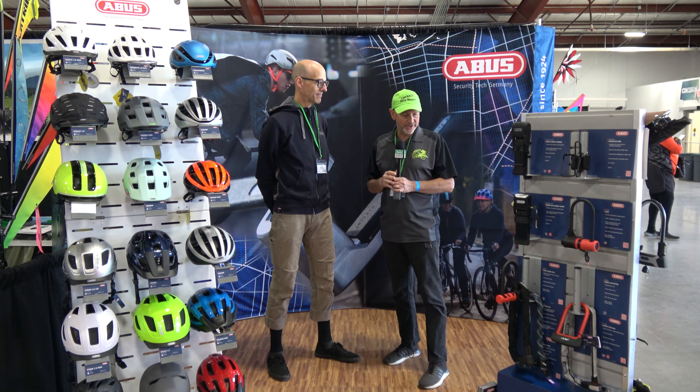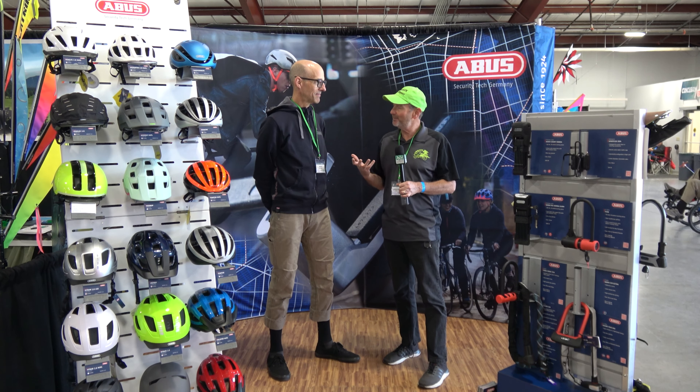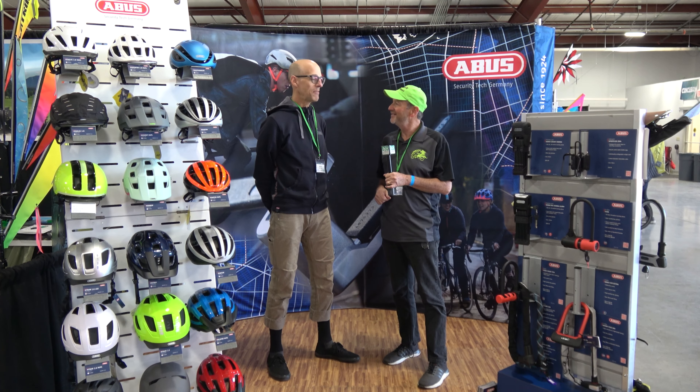Very good. Well, it's a pleasure to have met you, Will, and I'm glad that you guys have come to CycleCon and are expanding into the recumbent market — we're glad to have more people doing that. Thanks for having us here, Gary.